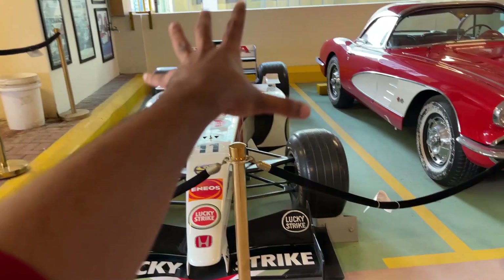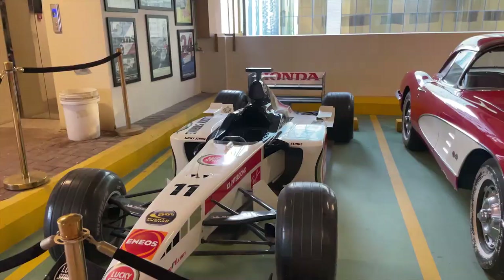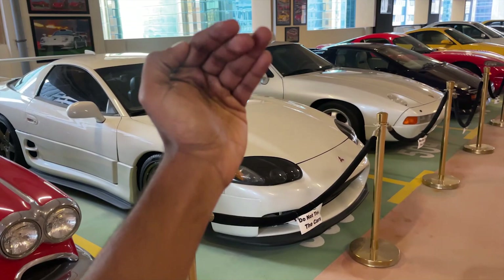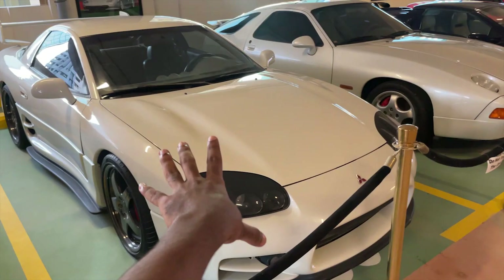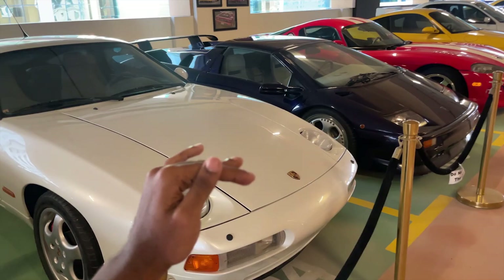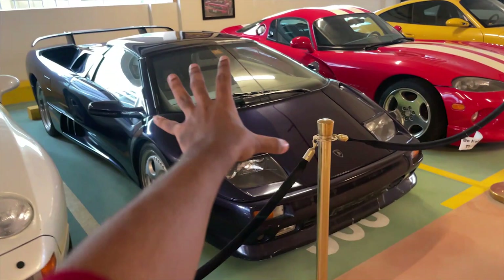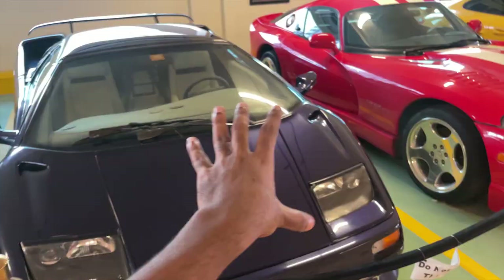Up next, we have this Formula 1 car from the 90s — it's beautiful, more of like a collector's item. Up next, we have this classic Chevrolet Corvette. And over here we have a Mitsubishi GTO. I feel like this owner is a die-hard fan of JDM cars — they have a lot of insane JDM cars. Up next, we have a Porsche 944 Turbo. Fun fact, I have seen a lot of abandoned Porsche 944s here in Dubai, like literally right next to dustbins. And to be honest, this is my first time seeing a Lamborghini Diablo here in Dubai, and it's in pristine condition. You can see the Lamborghini logo.